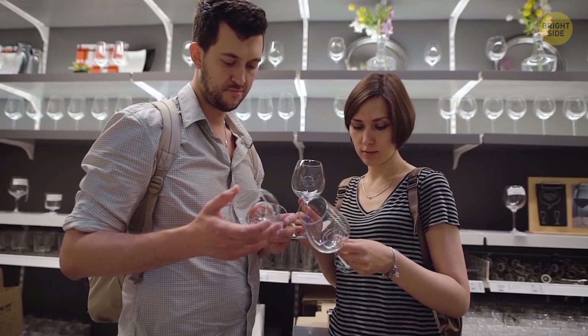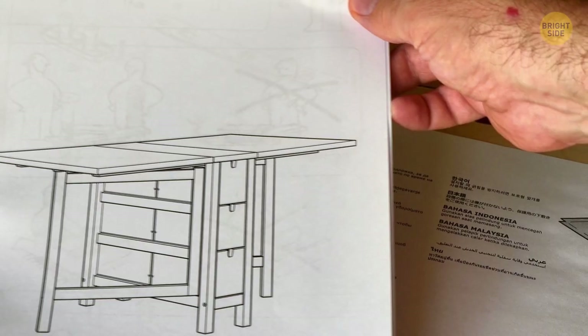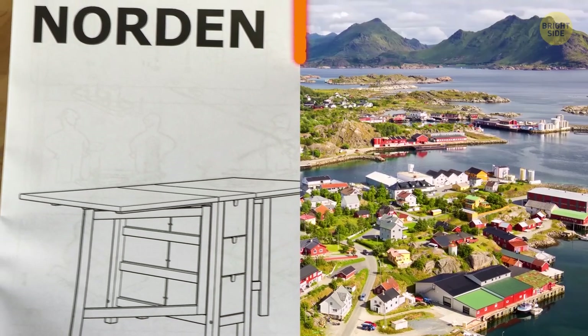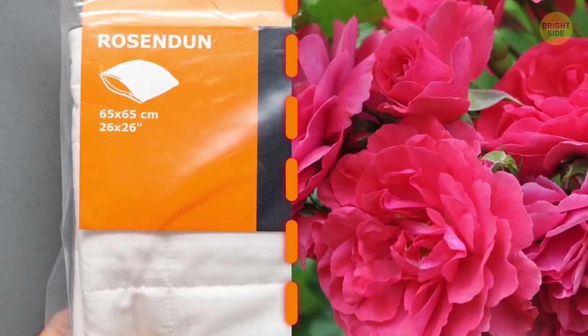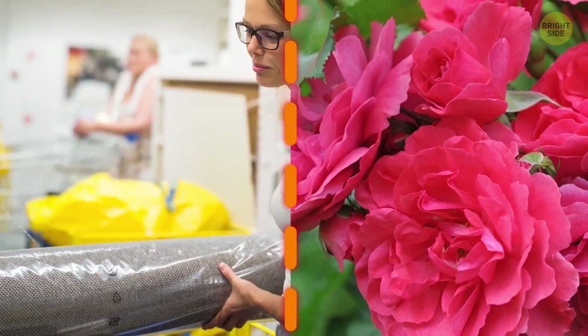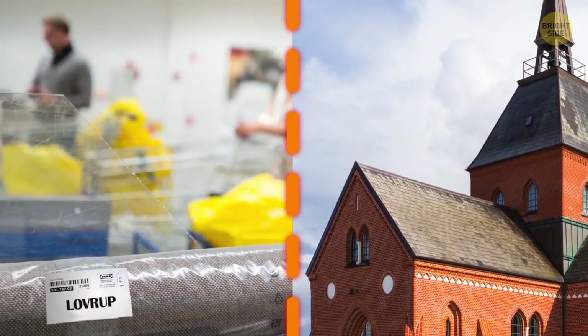Product names in IKEA have a hidden meaning. For example, outdoor furniture is named after Scandinavian islands, bed and bath accessories are named after flowers and plants, and rugs are named after towns in Denmark or Sweden.